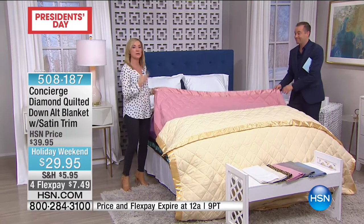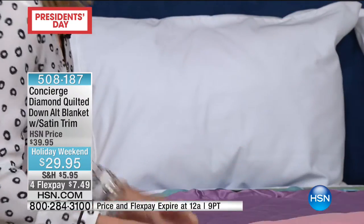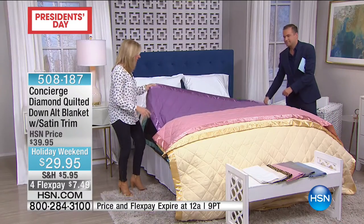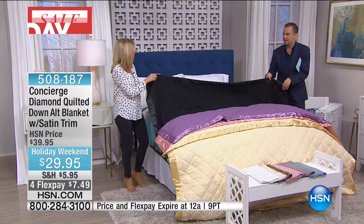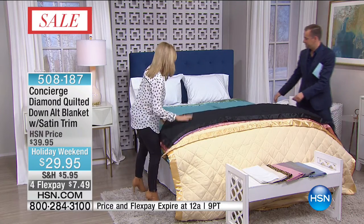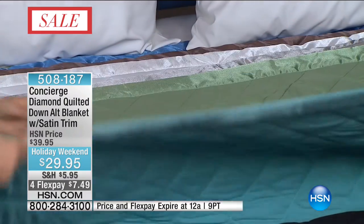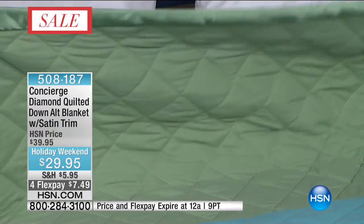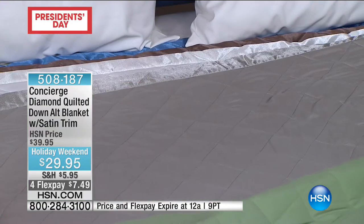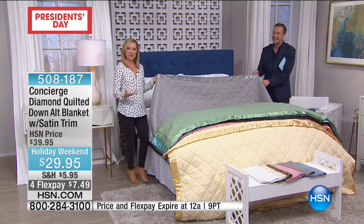We always update this blanket for you with great new colors. We have a beautiful purple — like a nice lavender. Then black, and because it's microfiber don't be afraid of the black; it won't fade. Then aqua, a really pretty deep color. Then sage on the green. And gray — a silvery gray. We never do this blanket in white, and this blanket in white is just a great staple — it's going to give you that hotel-inspired look.